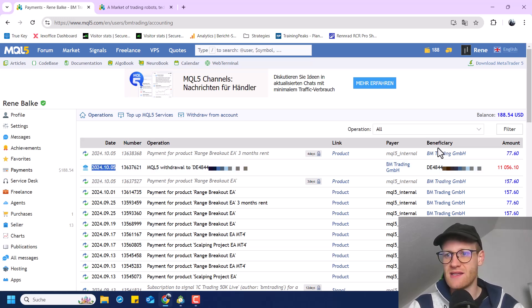As you can see here, I just made another $11,000 US dollar withdrawal just some days ago. So I want to tell you which of my products made this revenue and just how much time it took me to accumulate this number.